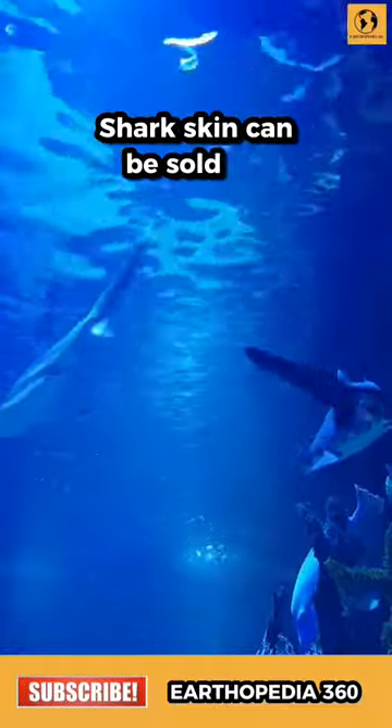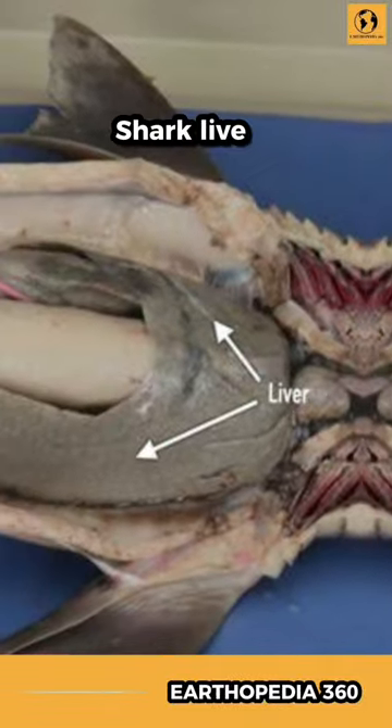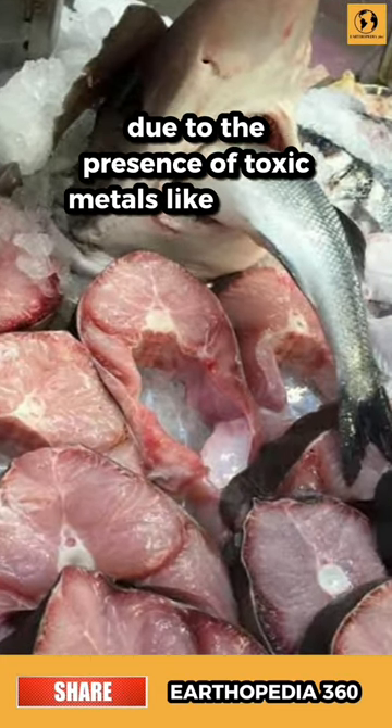Shark skin can be sold for up to $120 for 4 square feet. Shark livers contain high levels of vitamin A. However, eating shark meat is not recommended due to the presence of toxic metals like mercury.